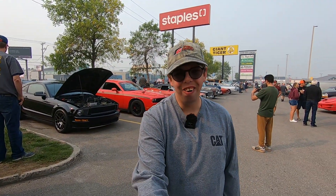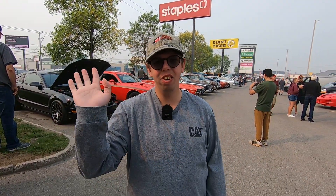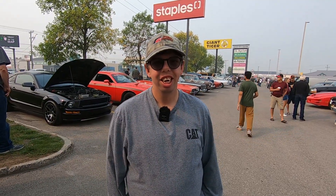Hey guys, welcome back. So it's Labor Day weekend in Saskatoon. We're at the Cars and Coffee doing Warren's Picks. Hey Warren. Hello. So are you ready to do another Warren's Picks? This is going to be episode 8. Alright, well let's go Warren.